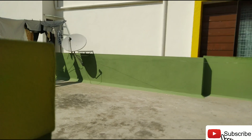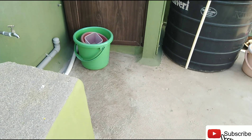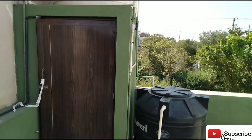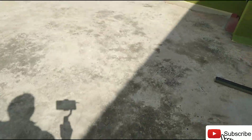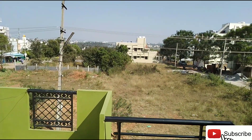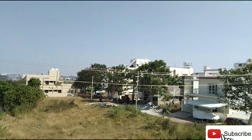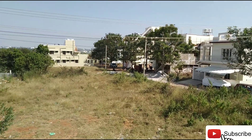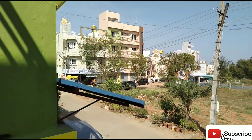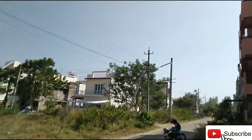Solar panel. Washing machine point on the back side, a few meters away. For property visit and more information, contact via WhatsApp. This is a MUDA allotted property.